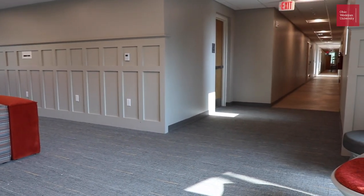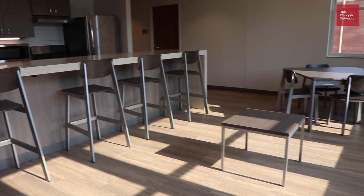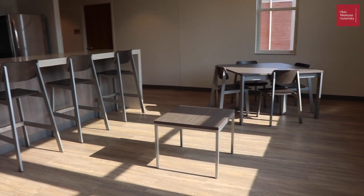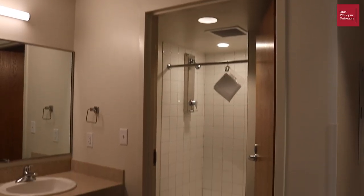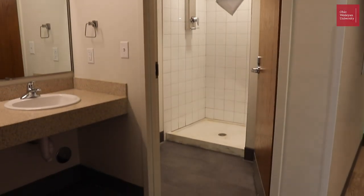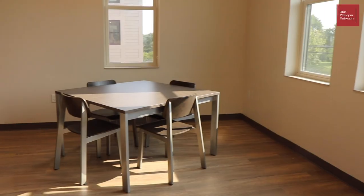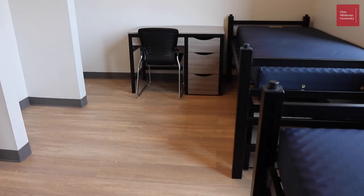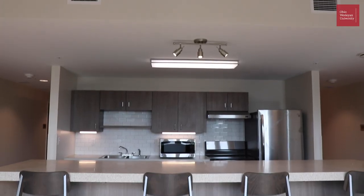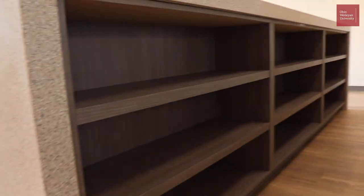We are in a six-person apartment and we want to show you a slightly different style apartment than our four-person. Our six and eight person apartments are nearly identical except that our eight person apartment has an additional bedroom on either side of the apartment, so it's just a little bit bigger. Our six and eight person apartments are a mix of single rooms and double rooms, and our kitchens are a little bit different in that we have a center island for people to cook at, prepare food, and sit and eat at.